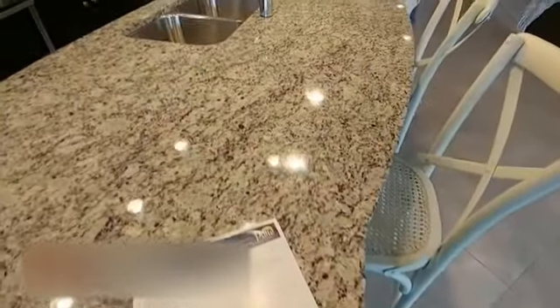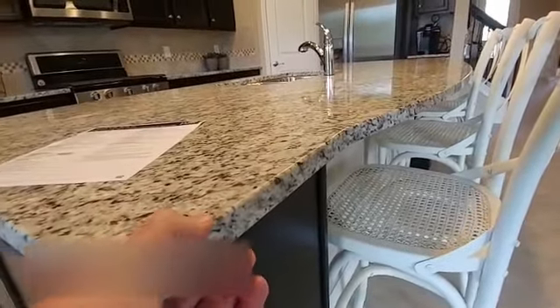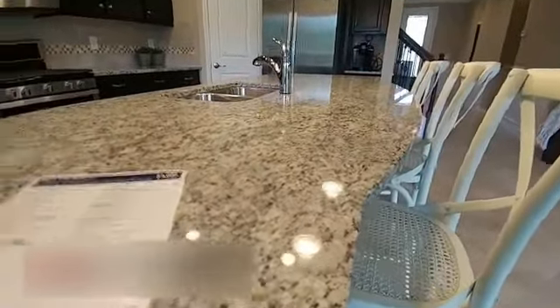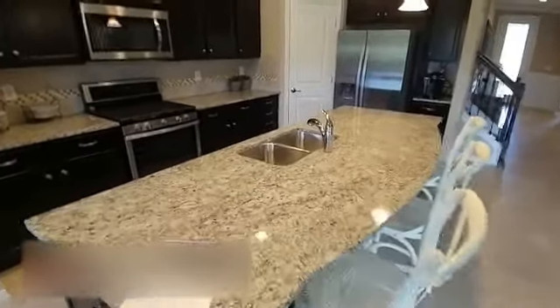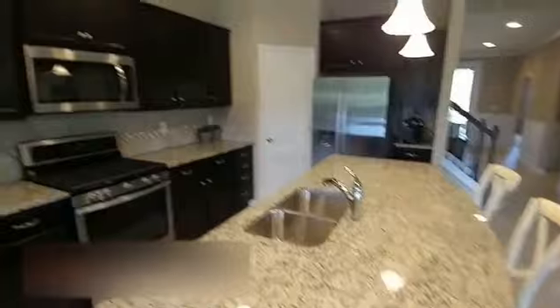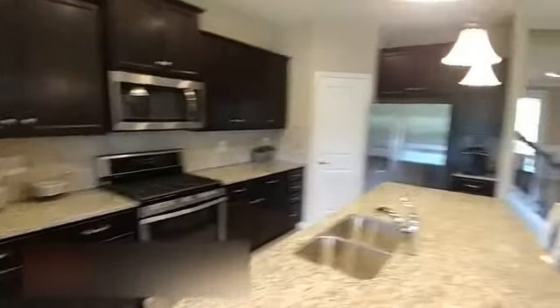Here's Creekside's standard feature sheet. A couple of options: the standard 17-inch tile, which is a larger tile that makes the space look larger. Three centimeter granite countertops — nothing's worse than a skinny little granite countertop — not only in the kitchen but also the master bath. You're going to have Whirlpool stainless appliances included standard in your house. Also 42-inch cabinets.